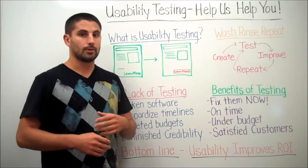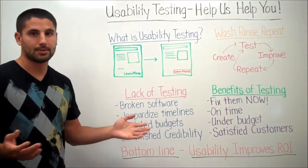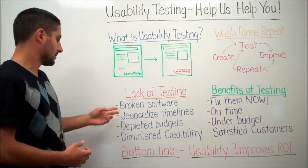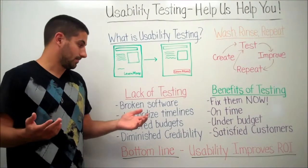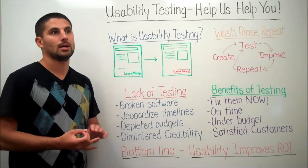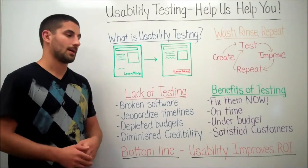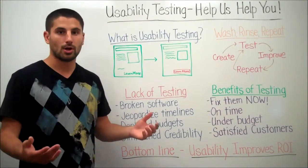Now we'll talk about what happens due to a lack of testing. A lot of times you're going to end a software project with broken software — it's not going to work. Pages might be missing, hyperlinks might not work or might lead to the wrong page, and users might be navigated to dead ends with nowhere to go.